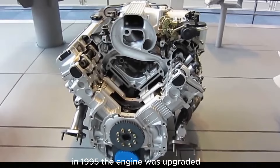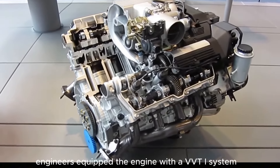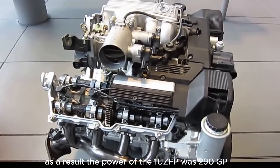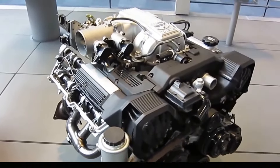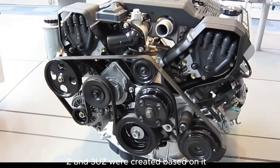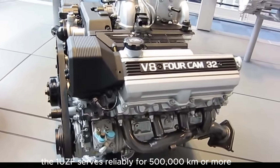In 1995, the engine was upgraded and its power increased to 261 hp, and the torque increased to 365 Nm. Two years later, engineers equipped the engine with a VVTi system and slightly increased the compression ratio. As a result, the power of the 1UZ-FE reached 290 hp and 407 Nm of torque. The engine was produced until 2002, but motors 2UZ and 3UZ were created based on it, the latter successfully produced until 2013. With proper care, the 1UZ-FE serves reliably for 500,000 km or more.